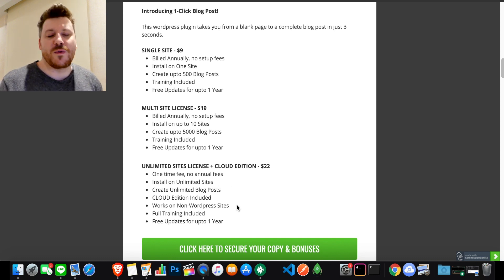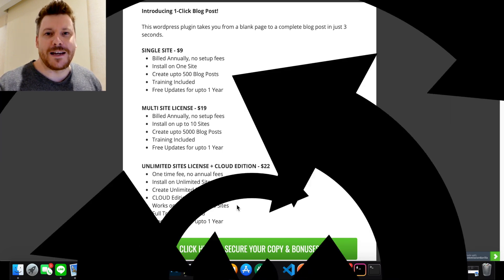Figure out which option is right for you — I just don't want you to be surprised during the buying process. If you have any questions, drop them in the comments, hit me up on social media, or email me. Best of luck with One Click Blog Post — I know you're going to get a ton of value out of those bonuses. Take action and I'll see you on the next video. Take care.